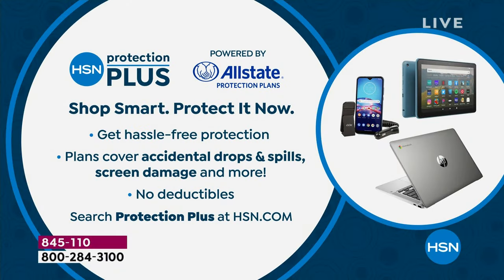While you're purchasing this, you might want to grab the Protection Plus program — something special we do here at HSN, powered by Allstate. It protects from accidental drops and spills, screen damage, and so much more. There are no deductibles and it's hassle-free protection. You can search Protection Plus on HSN.com.